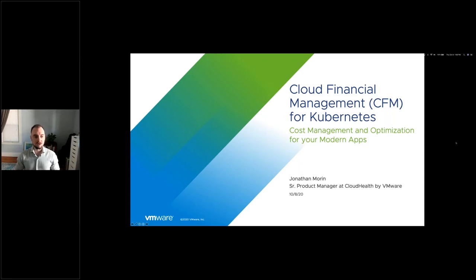Jonathan Morin, product manager here at the CloudHealth team. I've been at CloudHealth for about a year and within VMware for closer to four years, formerly working on NSX and doing automated networking security for Kubernetes. So excited to participate in this growing space of cloud financial management.